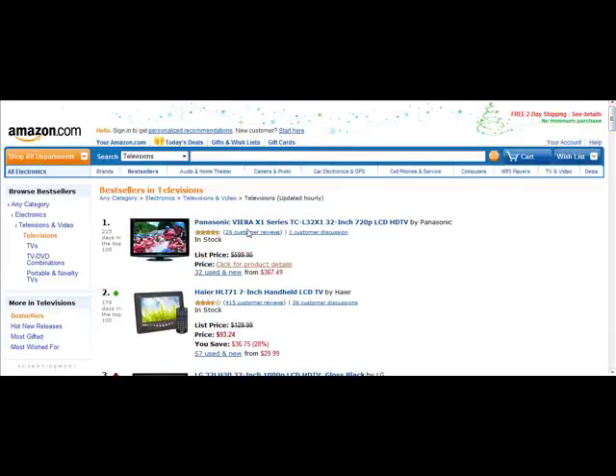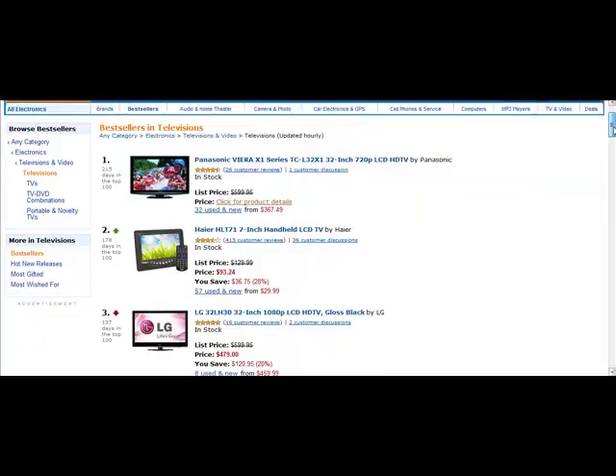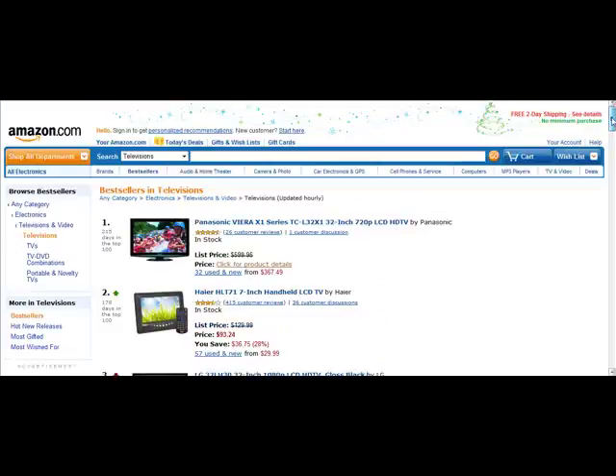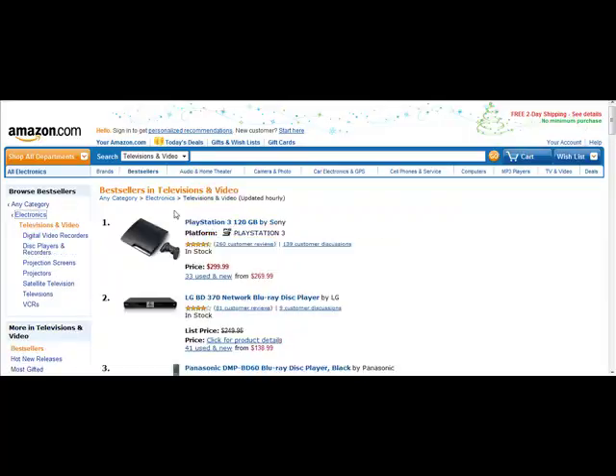I find here that the Panasonic Viera X1 Series TV is very popular. You can stand to make about 4% to 6% commission on televisions, which is really good for Amazon. However, Amazon does have a cap on certain higher-end electronics, so you might look for other products that don't have a cap — like digital cameras or straight electronics.